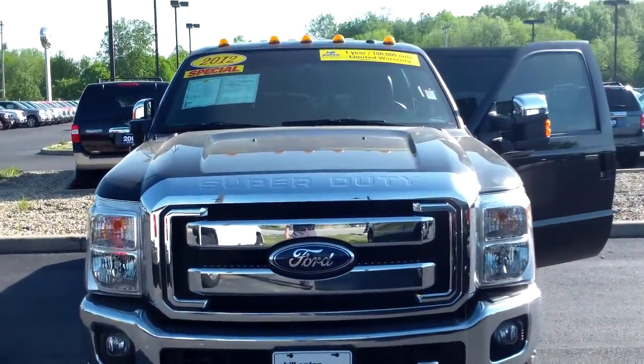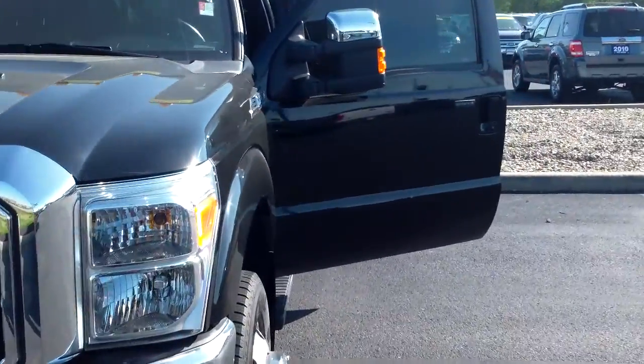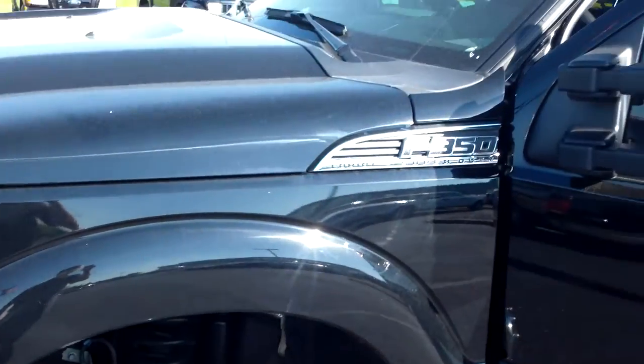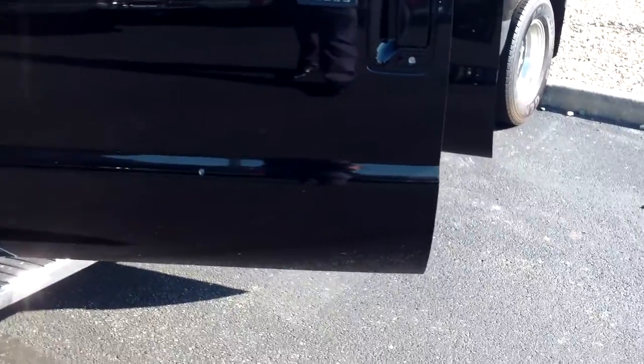Hey, good morning. Mike Balkus here at Bill Estes Ford. This is the 2012 F-350 Dual Rear Wheel you inquired about. It's a certified vehicle, so it does come with a warranty. In addition to that, you can customize the warranty based on how many miles per year you drive.